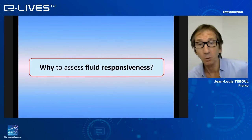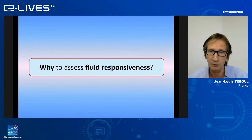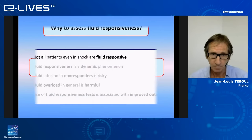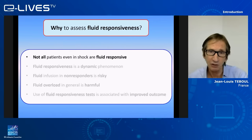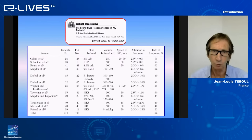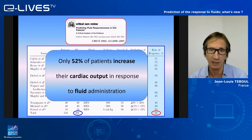Why assess fluid responsiveness? The main reason is that not all patients, even in shock, are fluid responsive. Referring to an old paper where we pooled all studies addressing fluid responsiveness in patients in shock, we found — at the time, a surprise — that only 52% of patients increased cardiac output in response to fluid administration, meaning 48% did not respond.